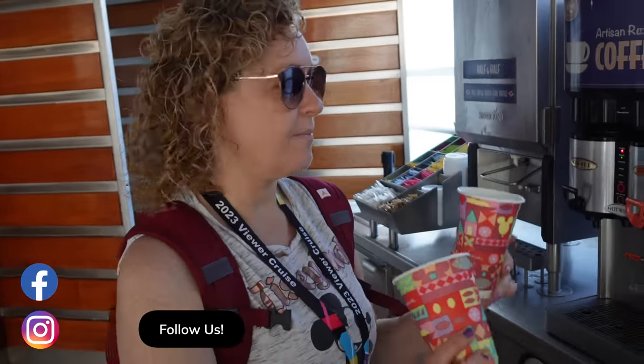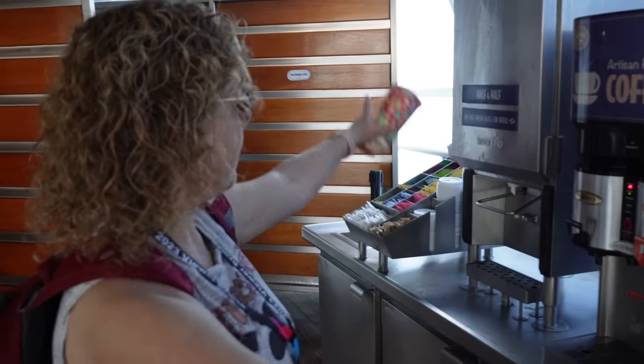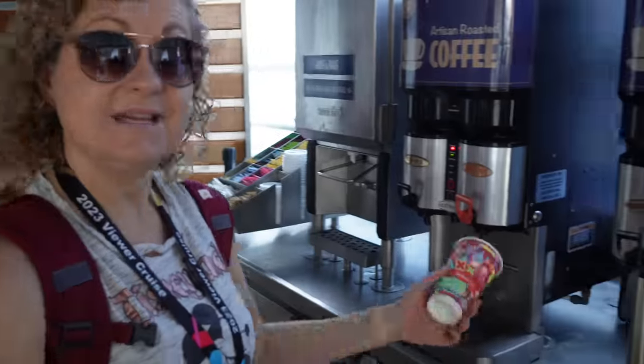We're up here at the coffee station right outside Cabanas. Much better to get a nice tall cup with a lid instead of getting the tiny little mug inside Cabanas. They've got coffee, whole milk, half and half, hot chocolate, and tea. Everything you need.